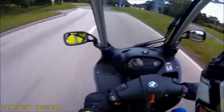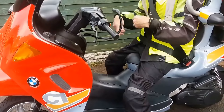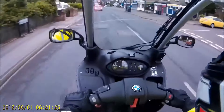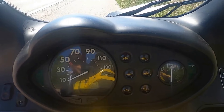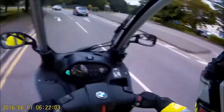Over the years, the BMW C1 has continued to make waves in the motorcycle industry, with its sleek design and cutting-edge technology winning over riders around the world. Whether it's cruising through the city streets or tackling winding mountain roads, the BMW C1 has proven time and time again that it is a force to be reckoned with in the motorcycle world.